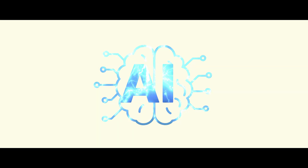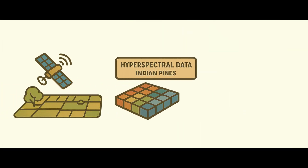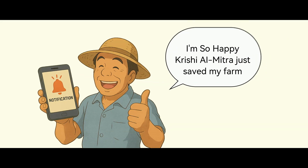An AI-powered platform that combines satellite images, hyperspectral datasets, and IoT sensors. It tracks soil and crop health in real time, predicts risks, and delivers clear, actionable insights.